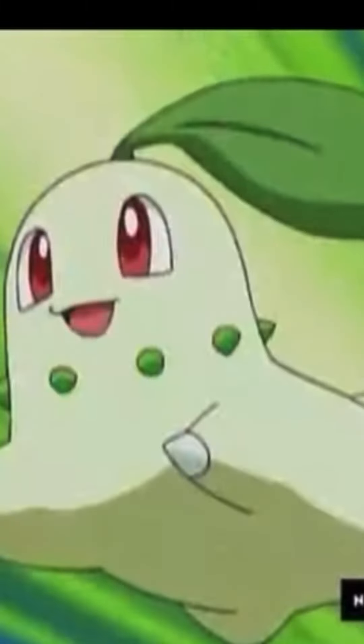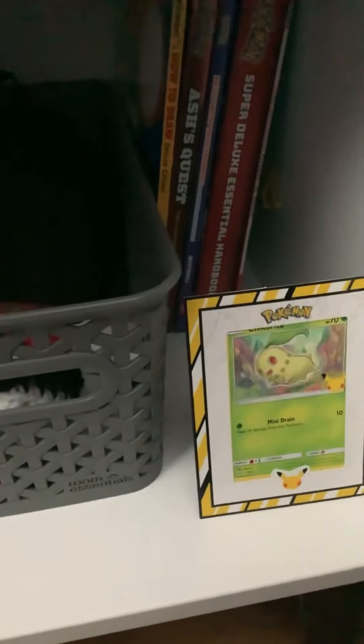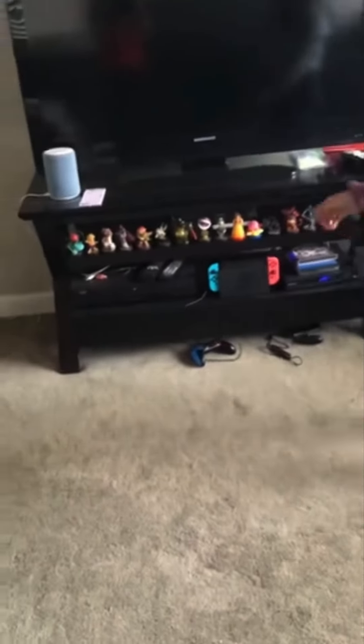And then down here we have a little Chikarita — in a poster that was in Kira's McDonald's. Here's all my amiibos. It's a video game set — all his amiibos.